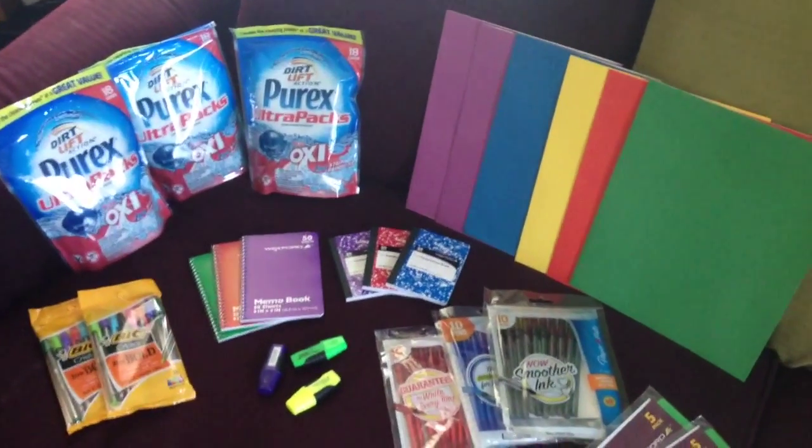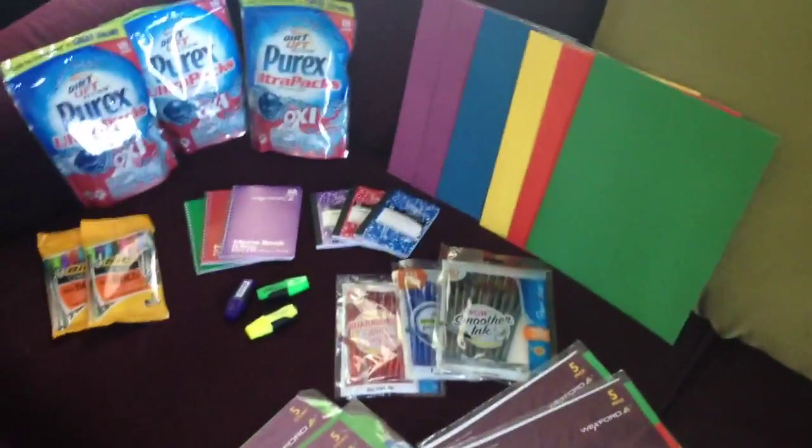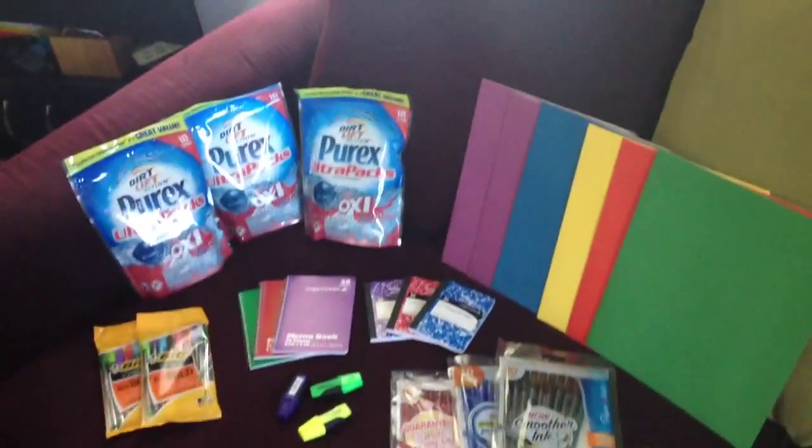Hey everyone, I have a Walgreens haul today for you. Now I normally don't do Walgreens, but they actually had some really good deals.